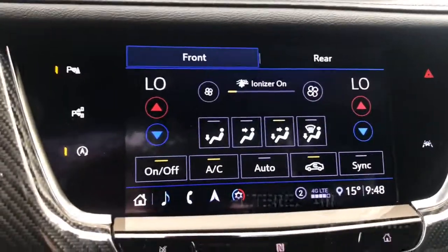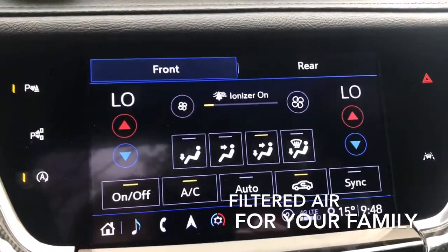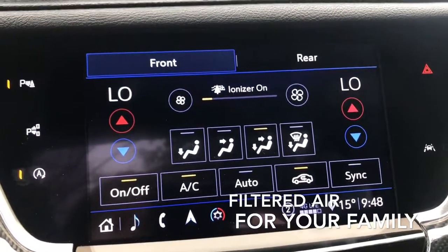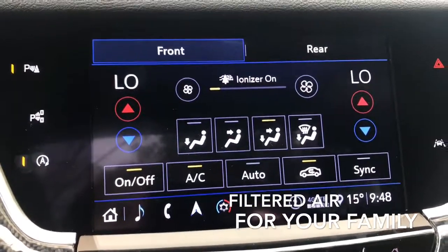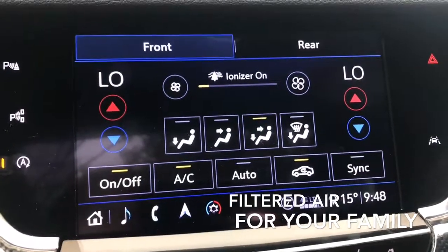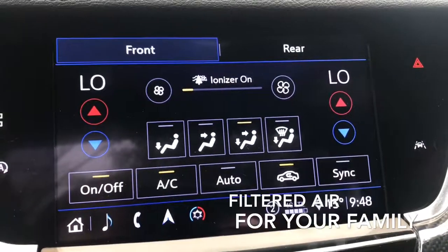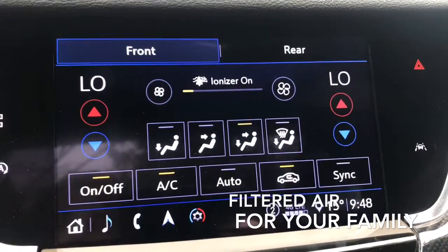One of my favorite things about this gorgeous interior cabin is we actually have an air ionizer in this one. It's physically cleaning the air — we have a filter in this that's sucking in and giving us fresh air at all times. This one also has a humidity sensor.